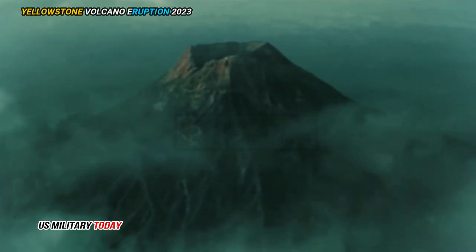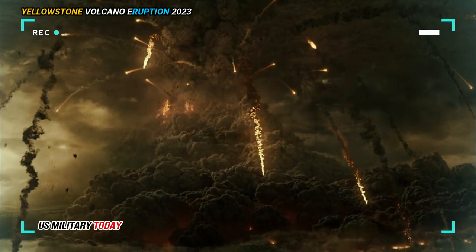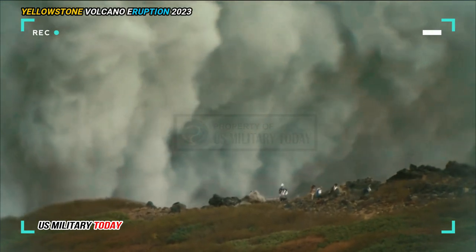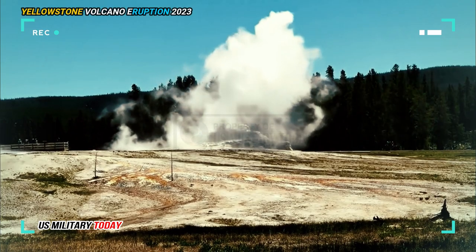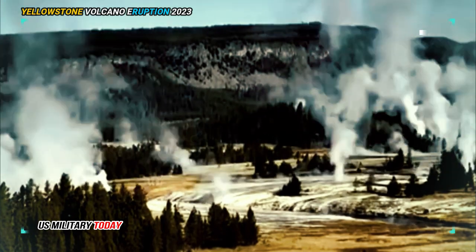As volcanoes go, Yellowstone is no shrinking violet. Since its cataclysmic emergence 2.1 million years ago, there have been two other colossal eruptions, plenty of moderately violent outbursts, and countless lava flows. Its most recent eruption came in the form of syrupy flows 70,000 years ago.